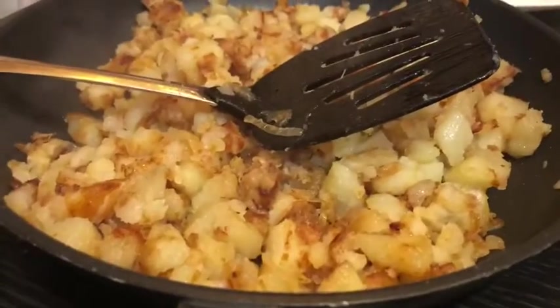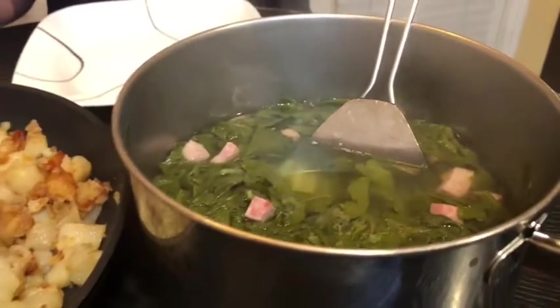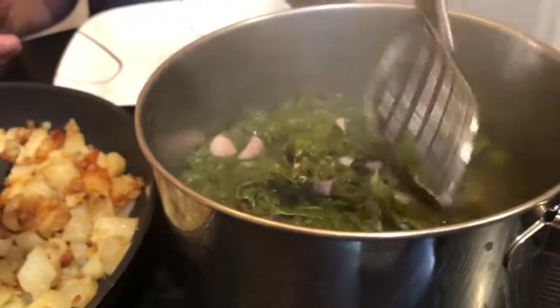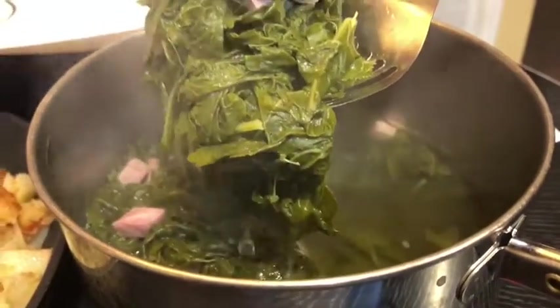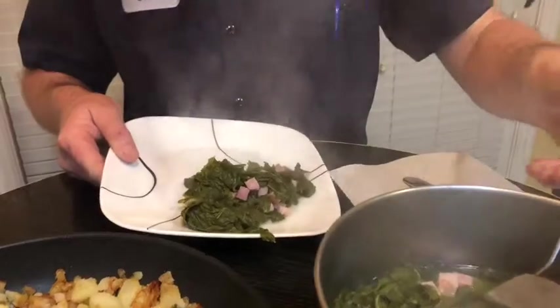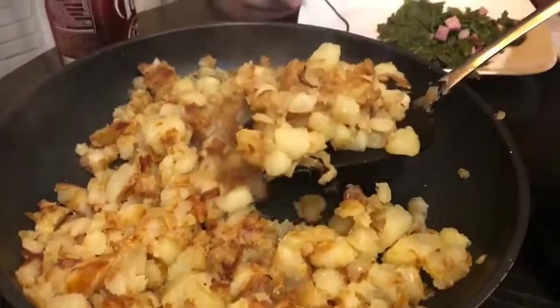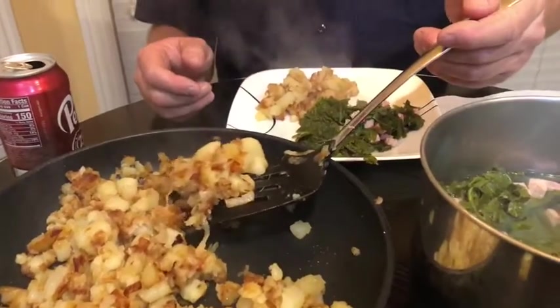Hey, welcome back everybody! I told y'all what I was having for dinner and I got it right here — got some good old turnip greens and some fried taters with onions in it. This is just a good old down home southern meal right here. And you're probably asking where's the meat — hey, the meat is in the turnip greens, there is ham in here. That's what I like about turnip greens: you can put any kind of meat in there and you got yourself a meal. You ain't southern if you don't like fried taters.